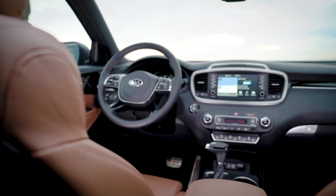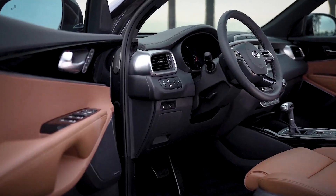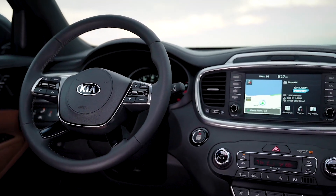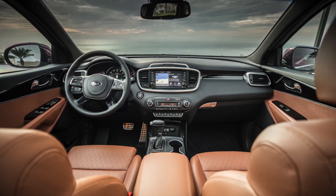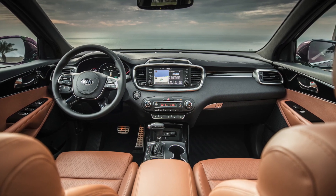Kia does a great job of producing simple and easy-to-use controls with high quality. Heated front seats are standard and heated second-row seats are optional. However, a heated steering wheel is not offered. The center screen is 4.3 inches on the base models, 7 inches on the vast majority, and 8 inches on the top trims. Android Auto and Apple CarPlay are on the majority of radios but part of a package on the base trim.